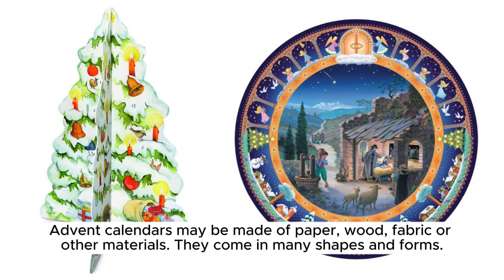Advent calendars may be made of paper, wood, fabric, or other materials. They come in many shapes and forms.